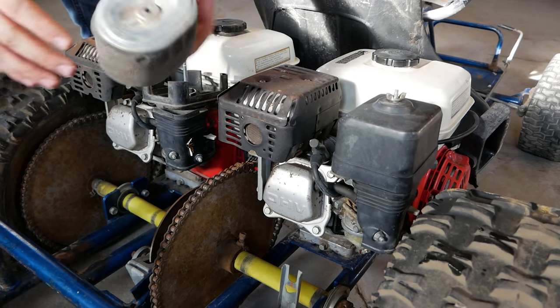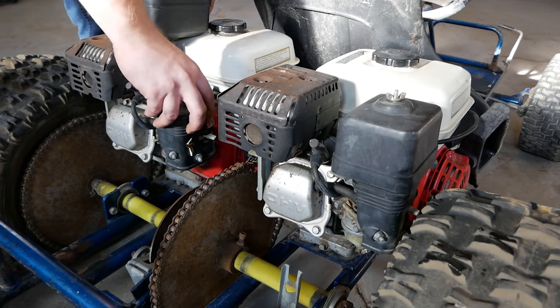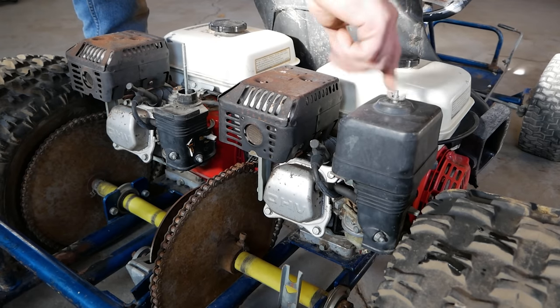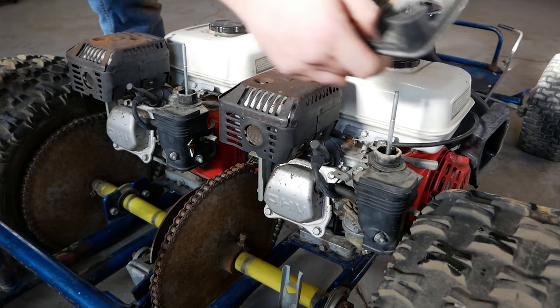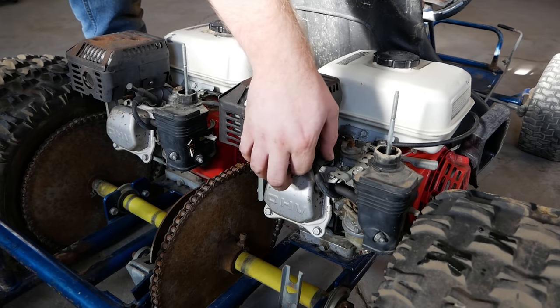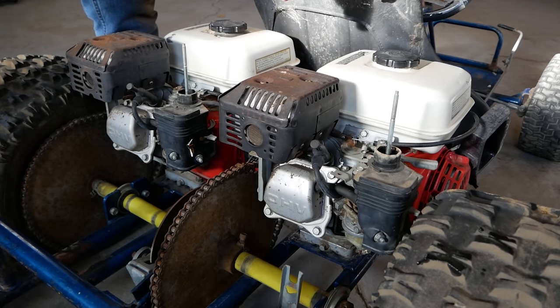That pre-filter absolutely crumbled in my hand. Let's just go ahead and move all this because we're going to be taking those carbs off — I can almost guarantee they're going to need rebuilt. Everything looks good in there, nothing's going to be sucked down into the motor if I start it. So let's pop these spark plugs out and check for spark.